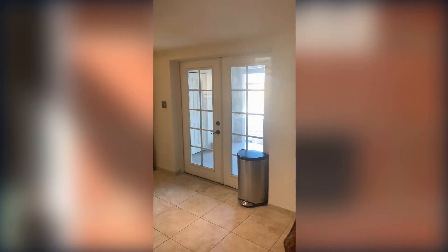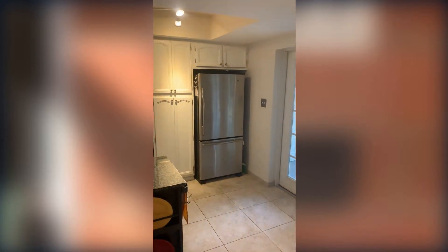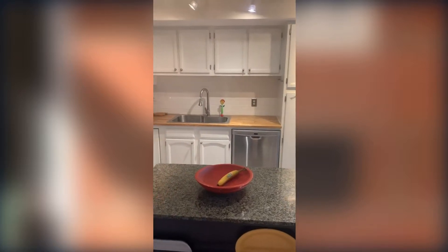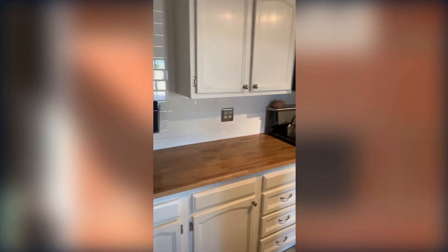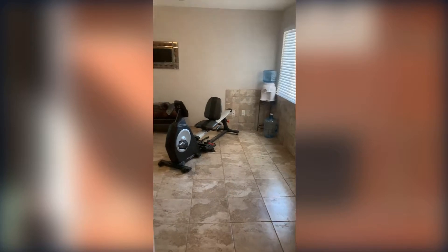Here are the doors leading into the back patio area, which I'll show you in a little bit. You can see stainless steel appliances, nice butcher block countertops, gas stove top, and a nice backsplash. And then off of the dining room seating area you see the bonus room area.